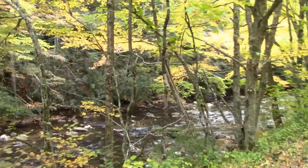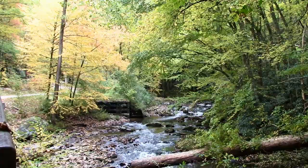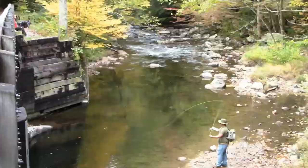After dropping down quite a bit in elevation, we followed alongside a trout stream for much of the way. The trail allows access to the stream for people like me who love to fly fish.